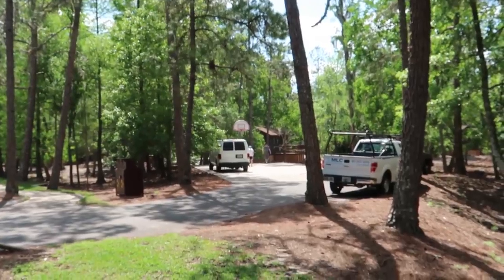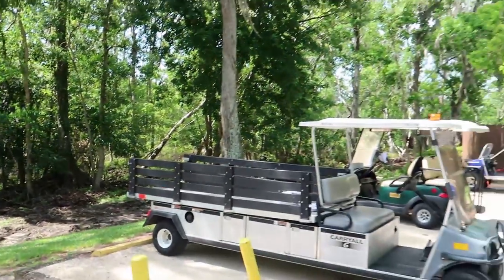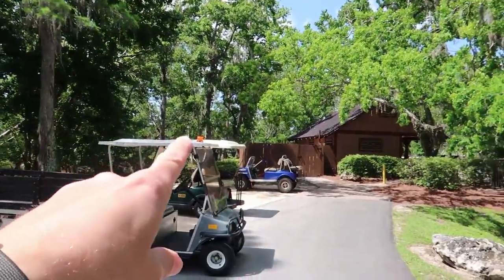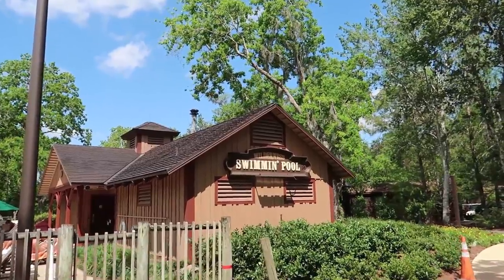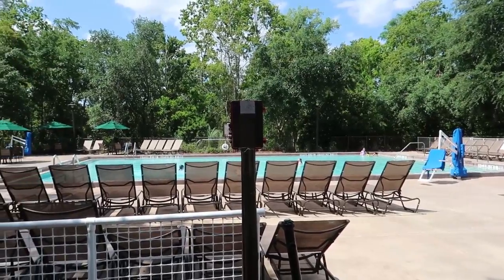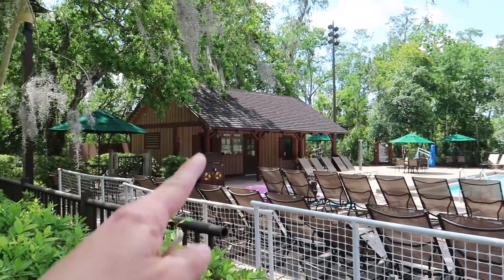I really have no idea how we're going to do this resort tour because usually I'll be like 'from here we turn and look in this direction.' I think we'll do sections - right now we're in the cabin section. This is called Peacock Pass out in front of us, and right over here are the sports courts. You can see they're playing basketball over there. We're going to go check out the pool, called the Wilderness Swimming Pool.